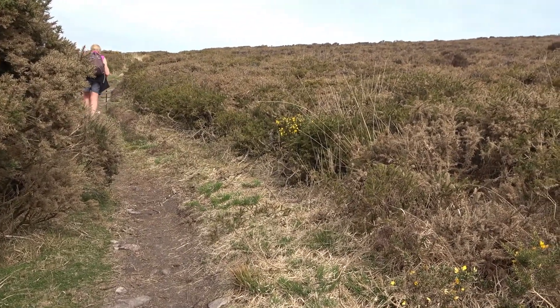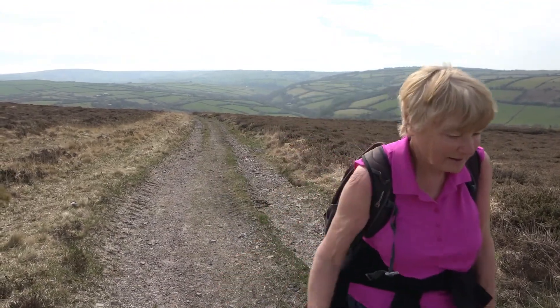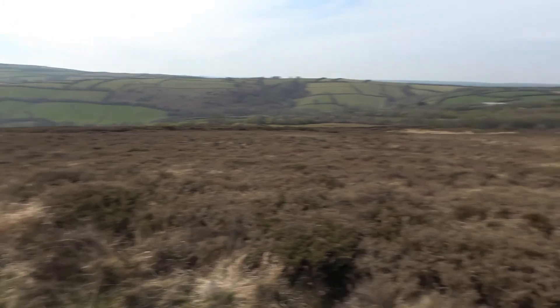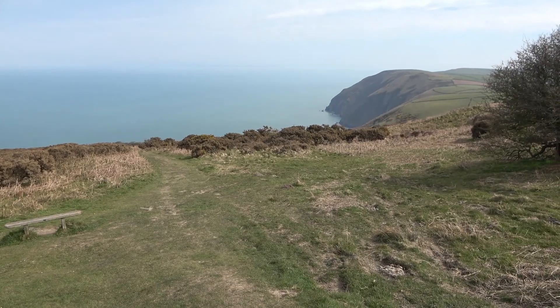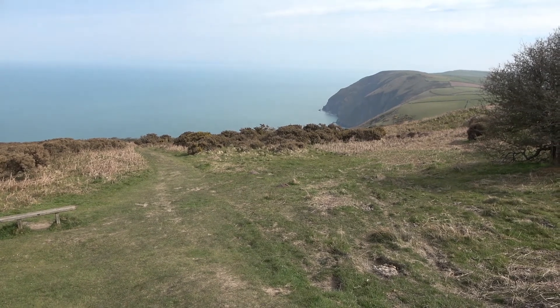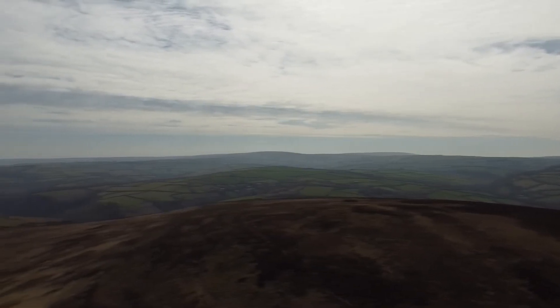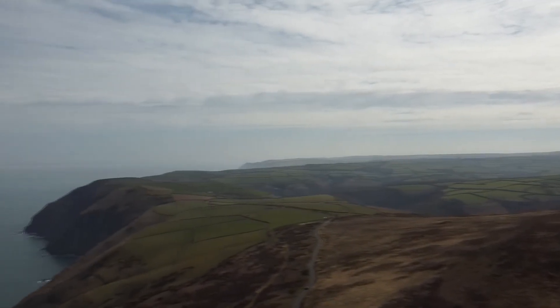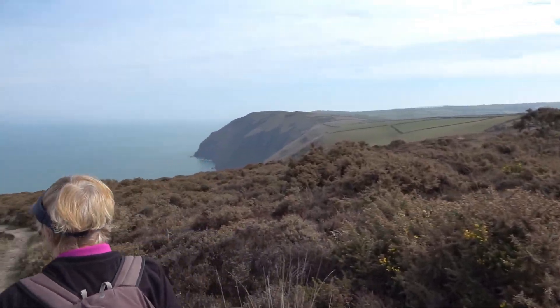Trentishoe Down. Nearly at the top. And the coast path ahead. This is where we've come from. And this is where we're going.